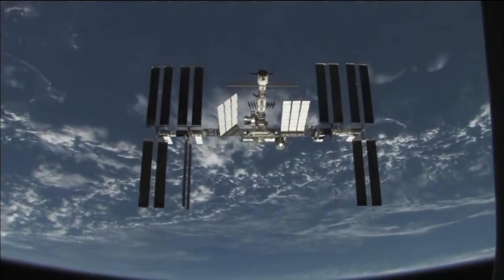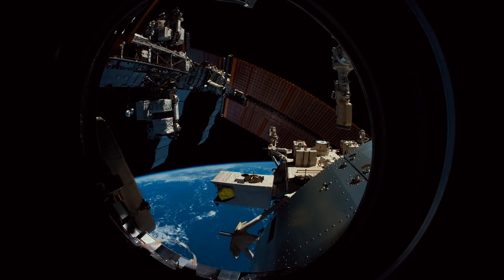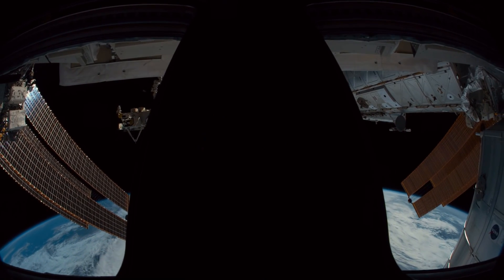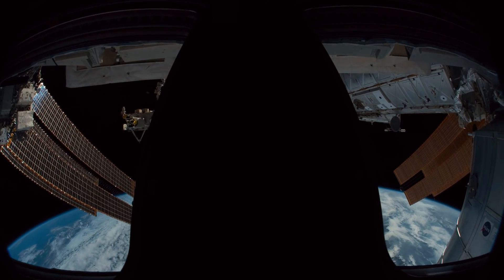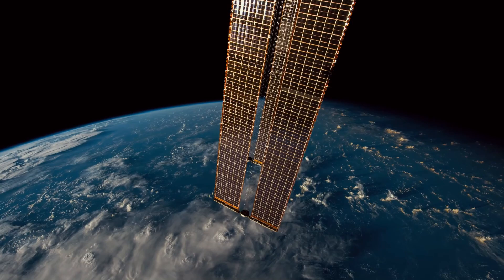Usually this is only a single axis of rotation, but in the case of the International Space Station, it actually has two-axis orientation because the space station keeps a fixed orientation reference to its orbit and still needs to track the sun in two axes.